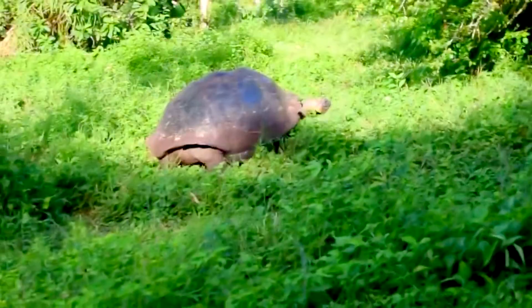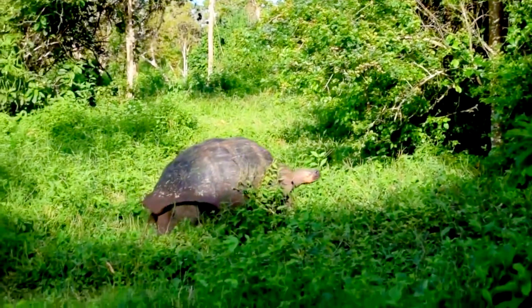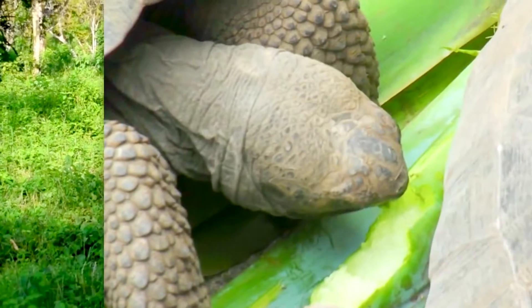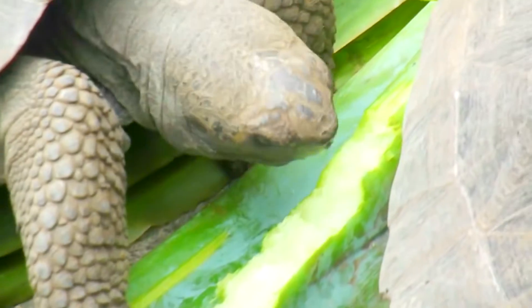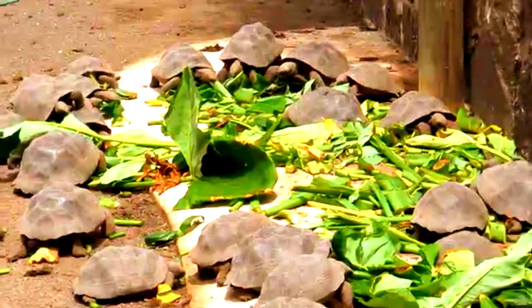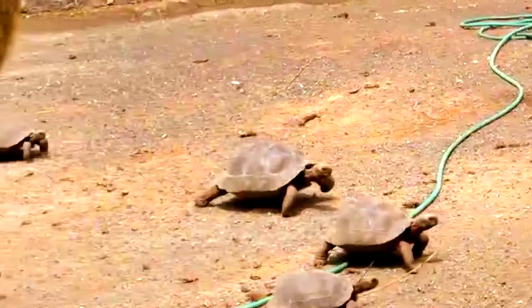Galapagos tortoises spend part of the day basking in the sun in grassy, lowland areas. Later, they move to wetland areas with water in which to cool off, and plenty of plants to eat. These reptiles are herbivores. They eat fruits, grasses, leaves, and more. When they move between habitats, they do so in groups, and follow well-worn paths trampled over for generations. These are known as tortoise highways.